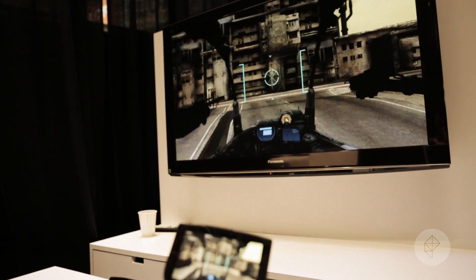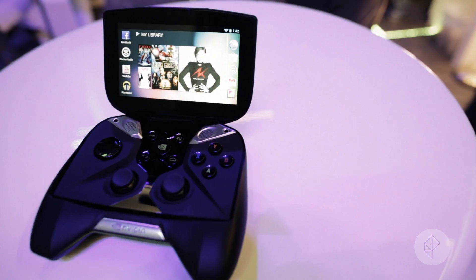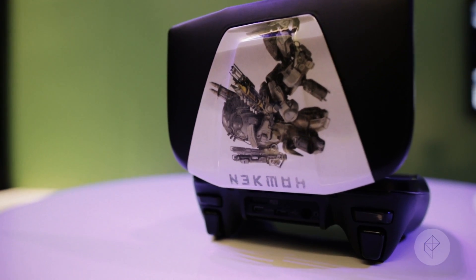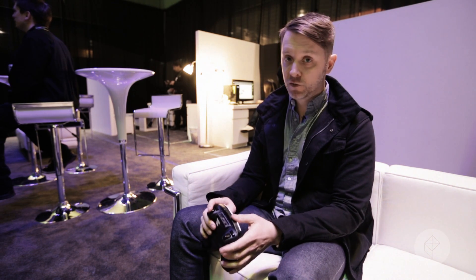The NVIDIA Shield actually feels really good. It feels like a great little Android gaming device. The controller is really nice, feels console quality, and maybe a viable option for people looking to buy some Android games and play with a real controller. Feels good, screen looks fantastic — I guess it all comes down to content.